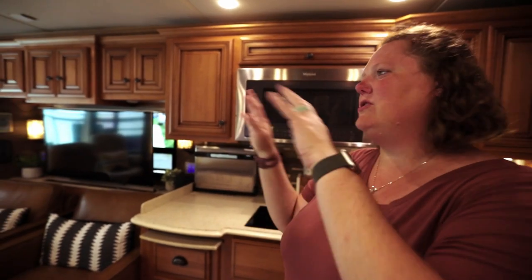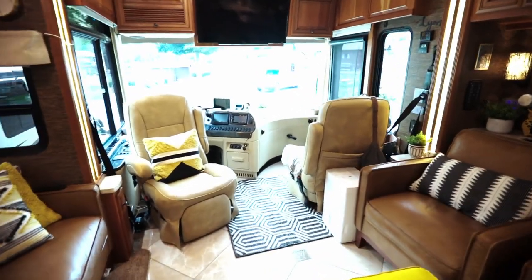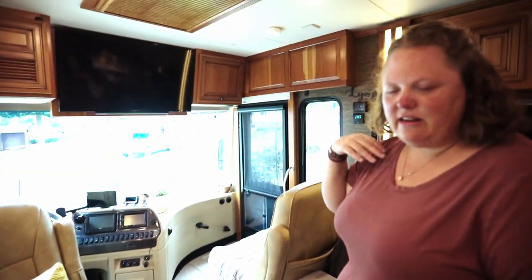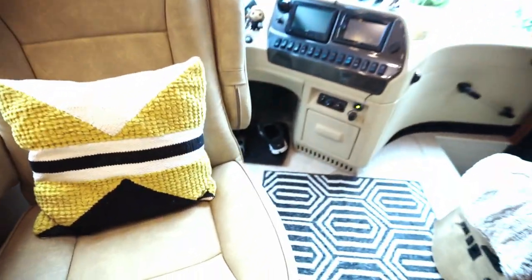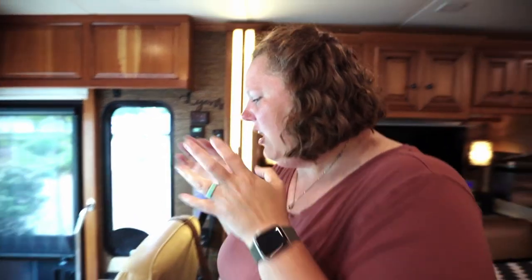A lot of people talk about how with a diesel pusher you lose so much space walking in, but you're going to have stairs regardless. We turned this chair around and it's a great recliner we sit in quite often. It gives us a place for our shoes up front underneath the steering wheel. This is Millie's seat — she loves sitting up here and watching out the windows. Thankfully she's not a barker, or that would be a problem.